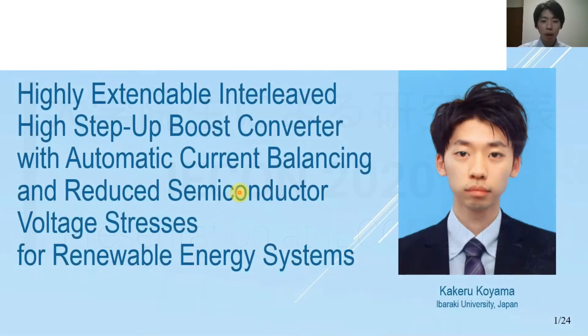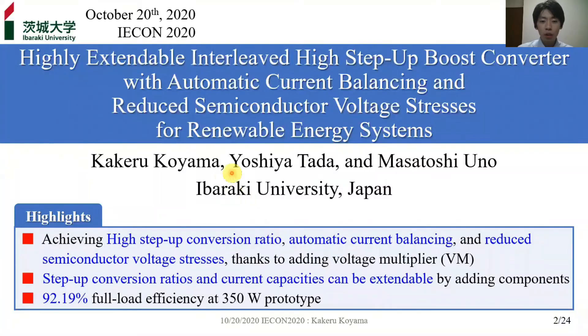Hi, I'm Kakeru Koema from Ibaraki University, Japan. Our research is on the Inter-Rib High-Step-Up Boost Converter. Today, I'd like to talk about a highly extendable Inter-Rib High-Step-Up Boost Converter with automatic current balancing and reduced semiconductor voltage stress.